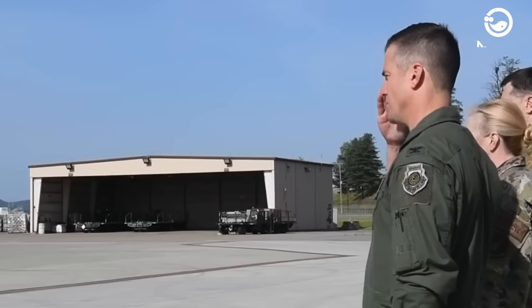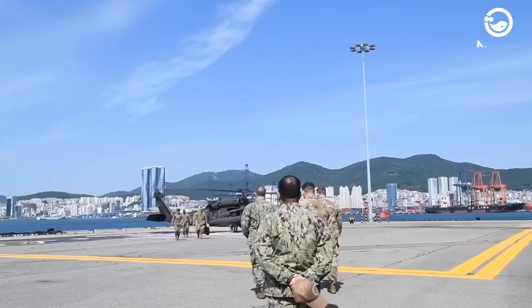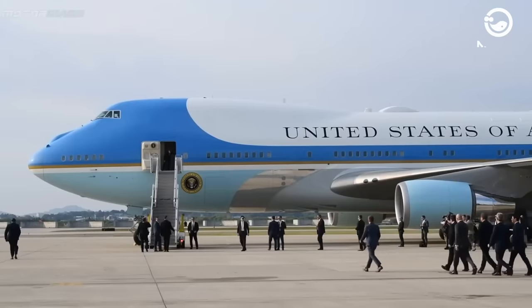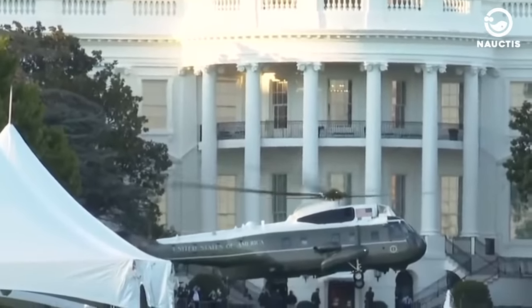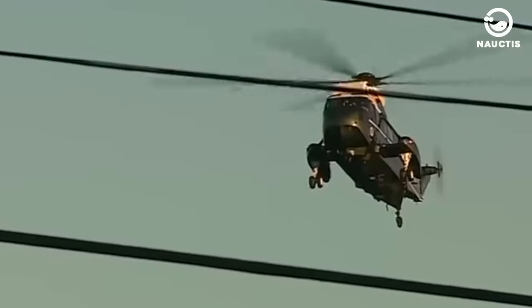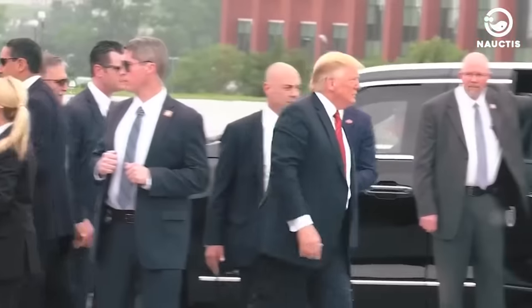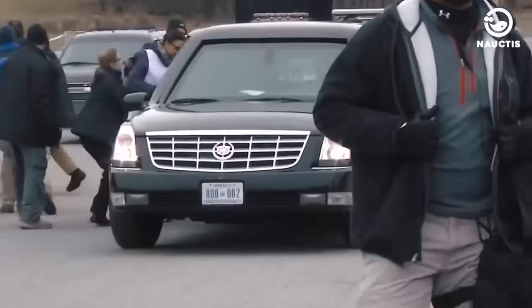Every Air Force One flight is considered a military operation and is treated with utmost seriousness. The Air Force crew, based at Andrews Air Force Base in Maryland, conducts meticulous inspections of the plane and runway before each flight. Marine One Helicopter transports the President from the White House to Andrews Air Force Base. Teams spread throughout the base monitor any unauthorised aircraft activity in the area, and have the authority to take decisive action if necessary. Before Air Force One takes off, the Air Force crew sends a C-141 Starlifter cargo aircraft to transport the President's motorcade to the destination. This collection of bulletproof limousines and vans, equipped with weapons, is responsible for the President's security on the ground.